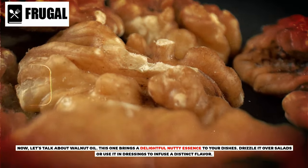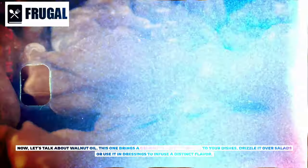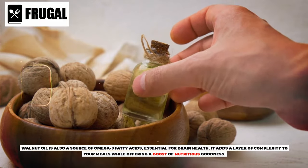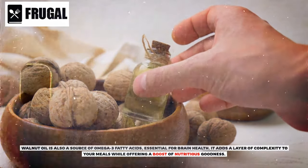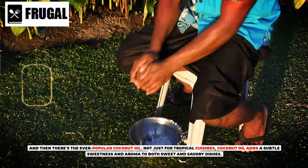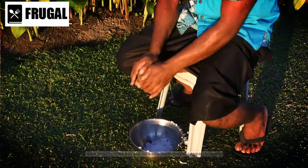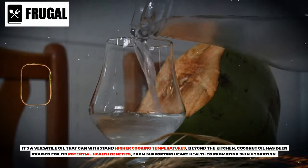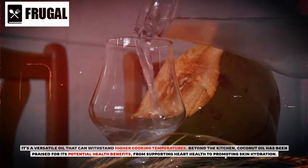Now let's talk about walnut oil. This one brings a delightful nutty essence to your dishes. Drizzle it over salads or use it in dressings to infuse a distinct flavor. Walnut oil is also a source of omega-3 fatty acids, essential for brain health. It adds a layer of complexity to your meals while offering a boost of nutritious goodness. And then there's the ever-popular coconut oil. Not just for tropical cuisines, coconut oil adds a subtle sweetness and aroma to both sweet and savory dishes. It's a versatile oil that can withstand higher cooking temperatures, and has been praised for its potential health benefits, from supporting heart health to promoting skin hydration.